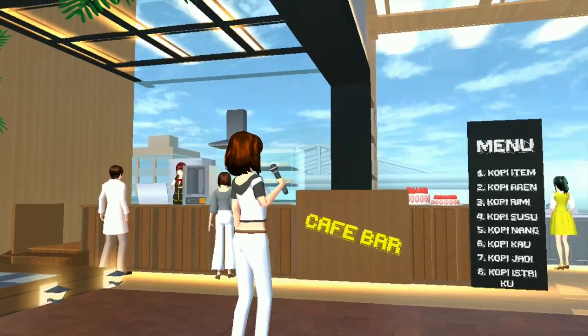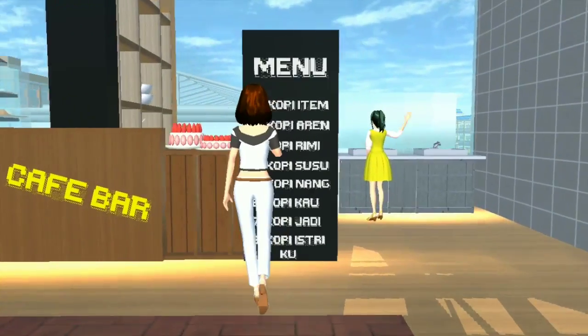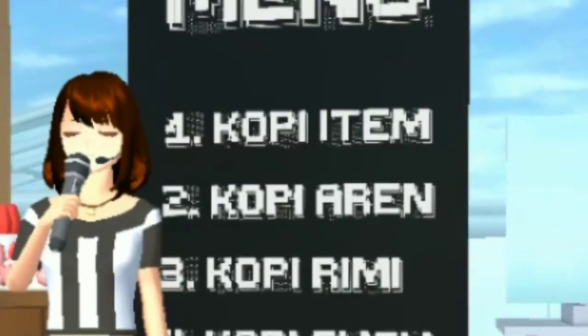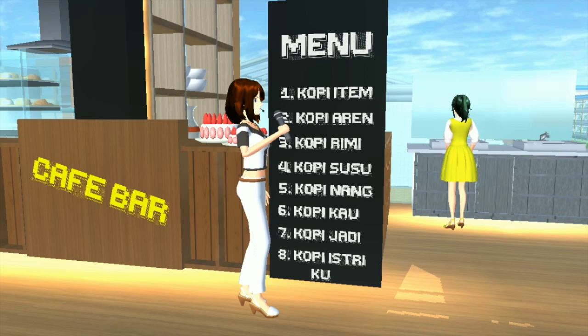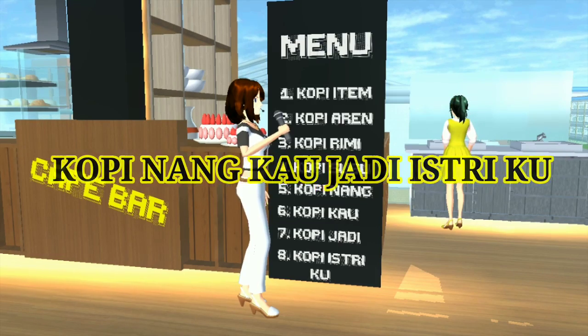Sebelum kalian pesan, kalian harus lihat dulu list menunya. Disini ada kopi hitam, kopi aren, kopi rimi, kopi susu, kopi nang, kopi kau, kopi jadi, kopi istriku. Jadi kesimpulannya adalah: kopi nang kau jadi istriku — seperti itu ya teman-teman.